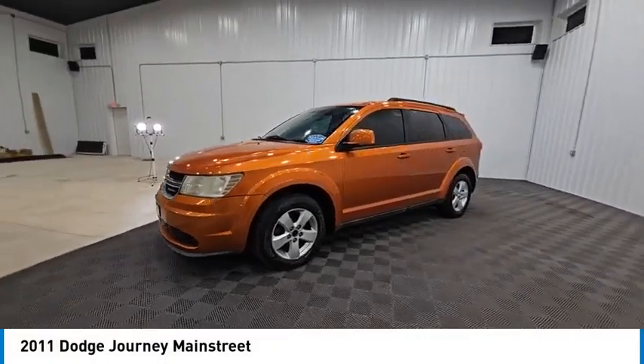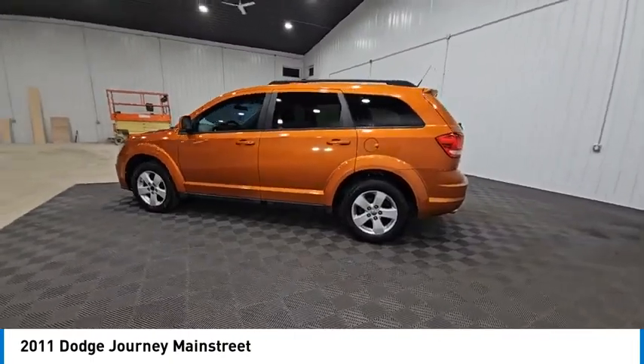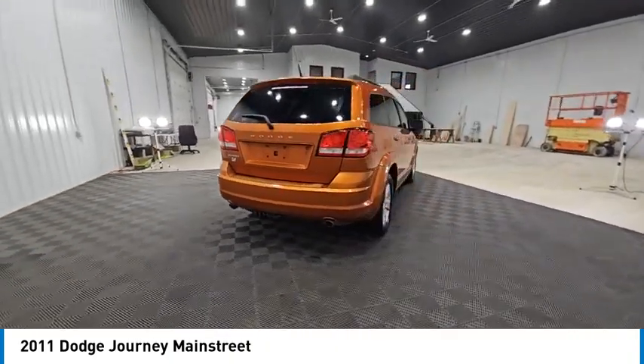Looking for the right vehicle? Check out the 2011 Journey. Dodge Journey combines the practicality of an SUV with the comfort of a car, all while boasting a style all its own.